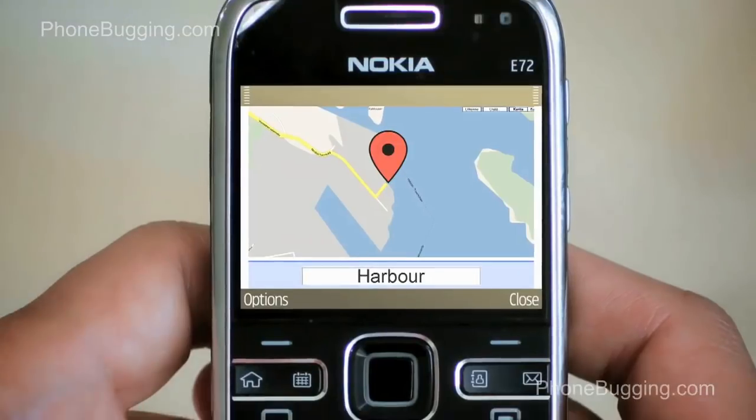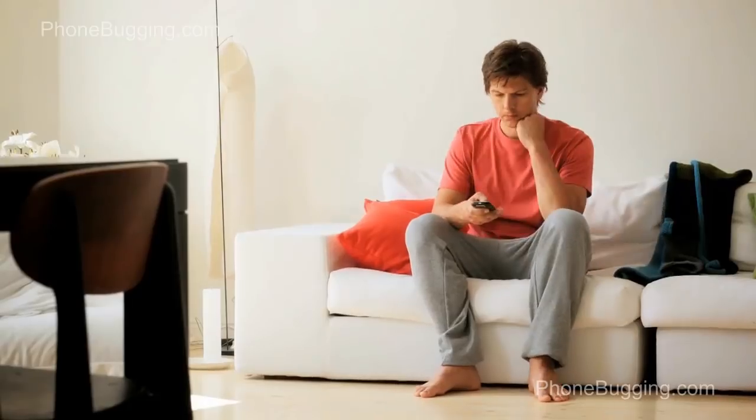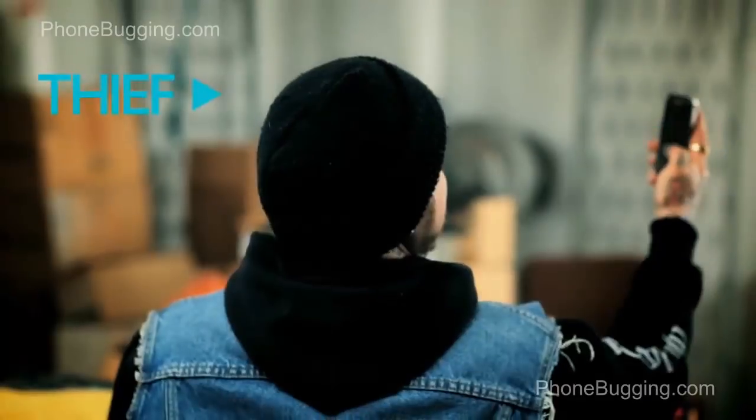If the phone is somewhere you haven't been lately, it's probably stolen. Try calling the phone — whoever has it can't use it but can receive calls.